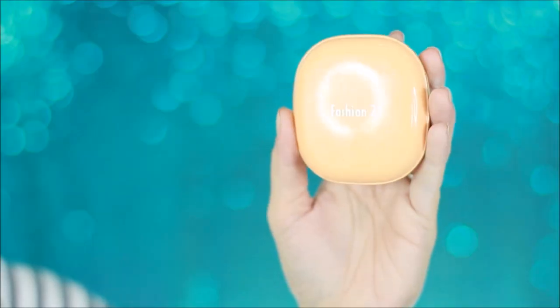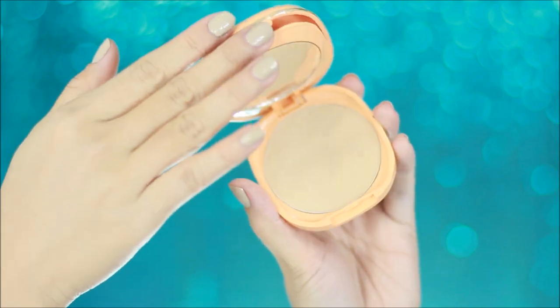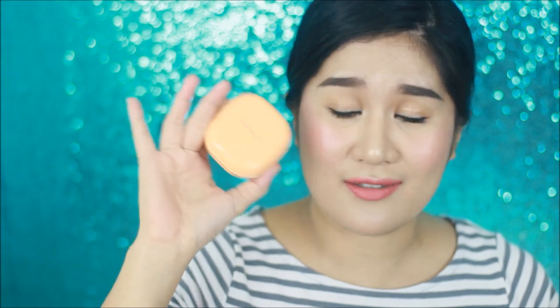After applying all that on your face, you want to set your face because you don't want everything to slip and slide while you're traveling. My favorite face powder of the moment is the one from Fashion 21 — this is their two-way cake. It comes in this really cute peach macaroon color. And let me tell you, this and the MAC Studio face powder are almost the same. Instead of buying the MAC one for 1,500 pesos, go buy this for less than 200 pesos.